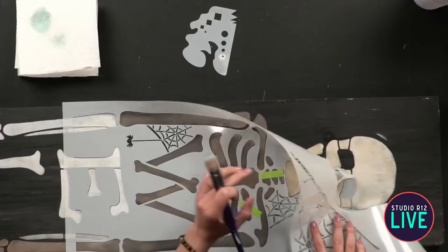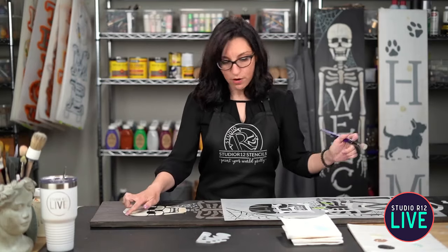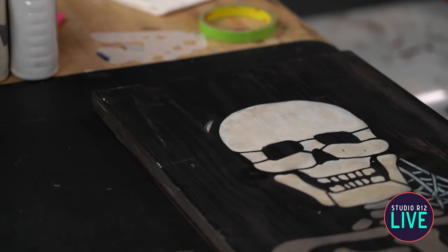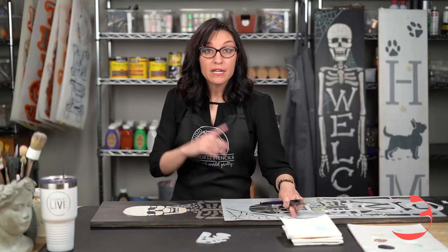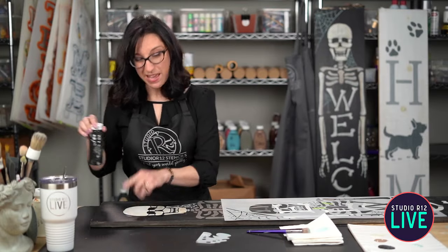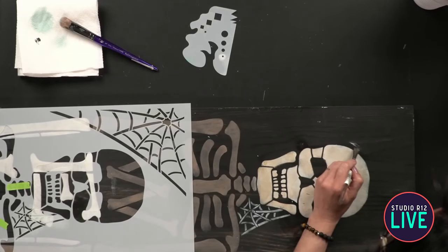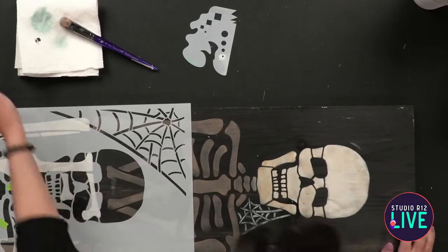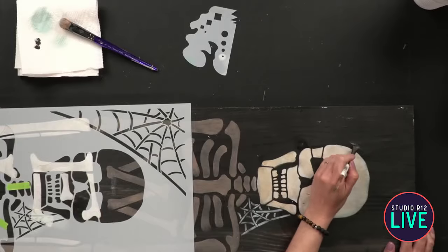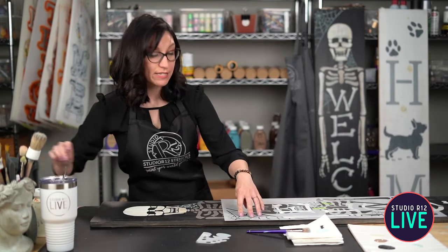Before I do the main spiderweb, I want to show you one other way to fix your paint. Over here right by the head, there's a little spot that we ghosted on. When we paint the spiderweb it's going to cover it up. But if you decide not to use the spiderweb, you are going to have to paint over that. So I already have black out — you can just use one of your small brushes, get it in your paint, and paint right over it. It might take a couple of layers because the white is going to pop through, but you can just use your brush to cover it up.